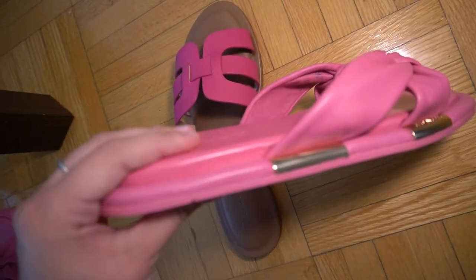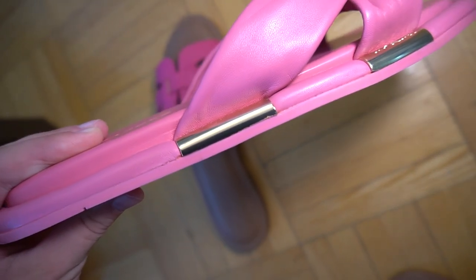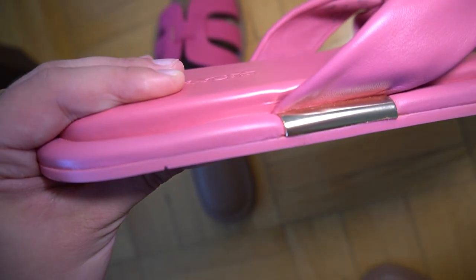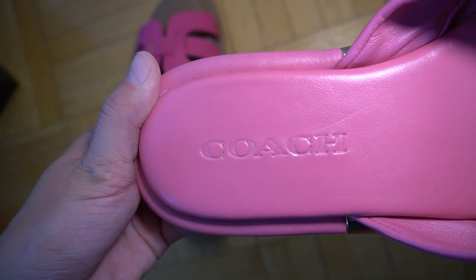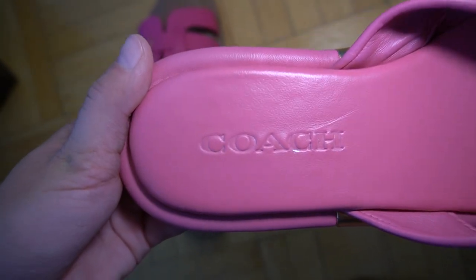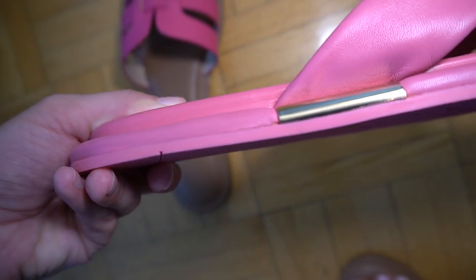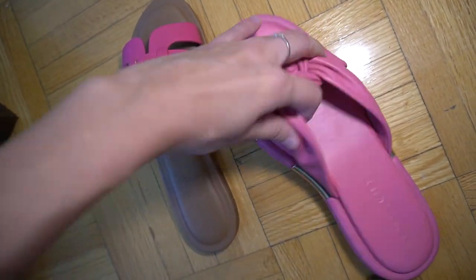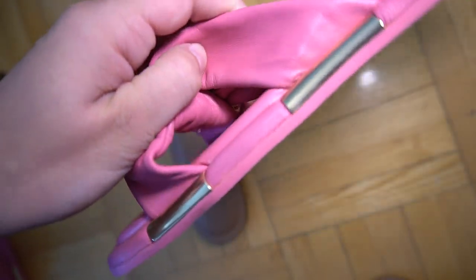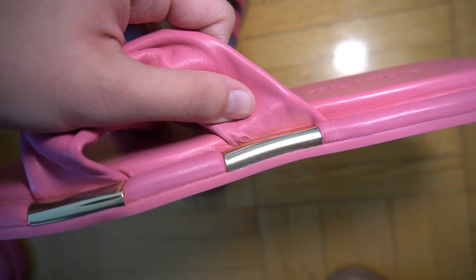I'm already seeing some imperfections in the Coach slippers — there's some cracking of the leather and a mark and discoloration on the Coach logo. This isn't amazing, but like I said, I'm probably not keeping the pink ones so it's not a big deal. It is something noteworthy though. Look at that — that is not what $90 should buy you.